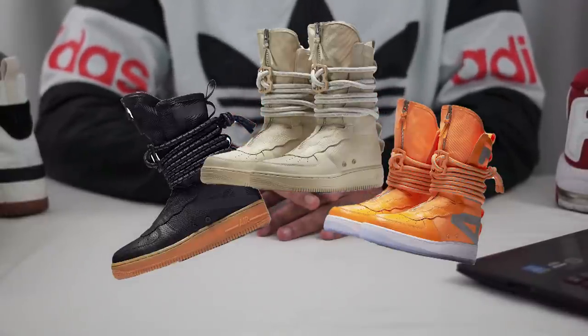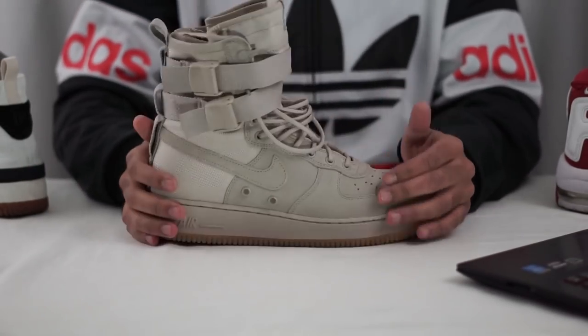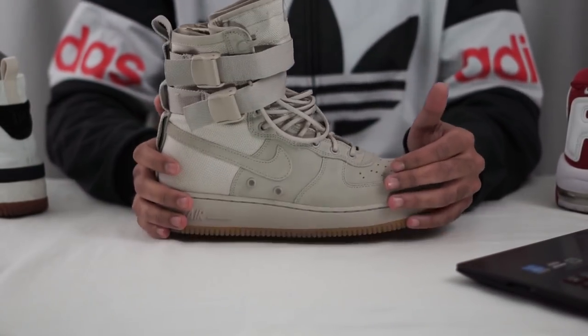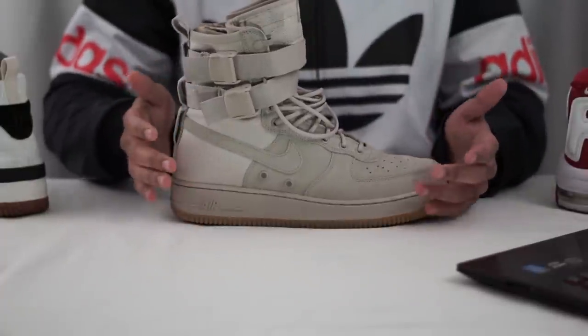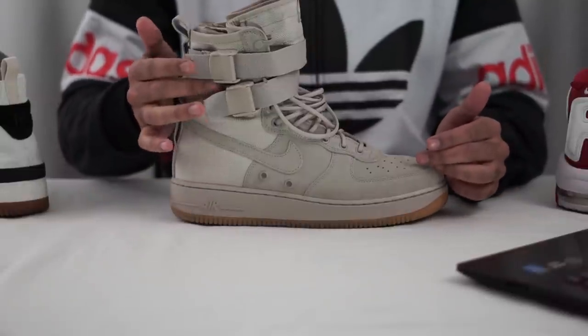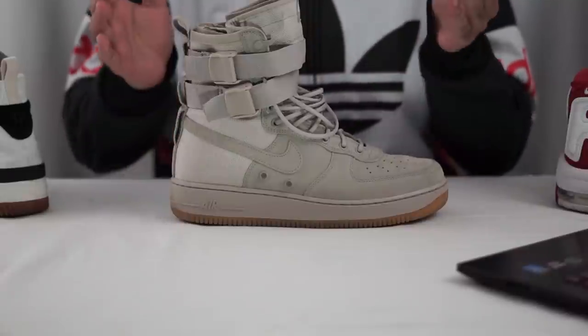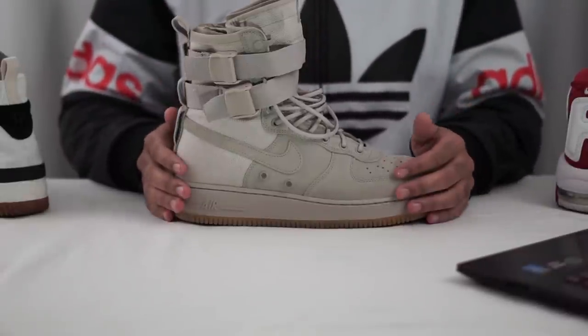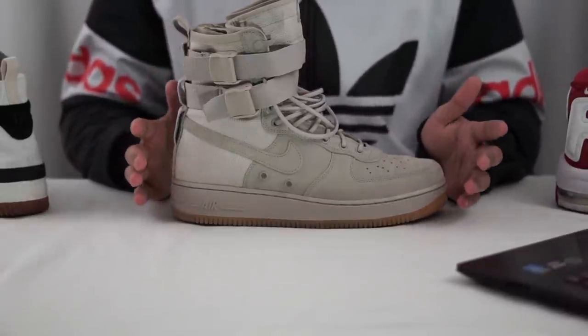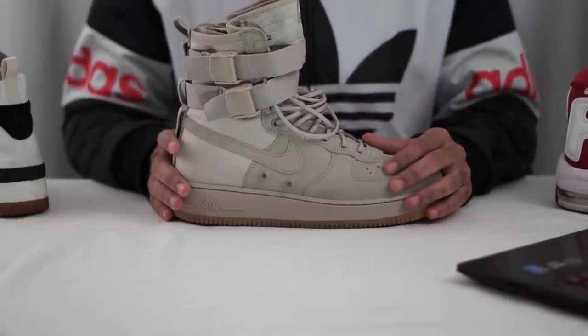My current replacement for these, for the time being, is the Special Field Air Force One string — the original version, also known as the SF AF1. It released in plenty of colorways. This version didn't even come with the paracord strap, but I like this color so much it didn't even matter to me. I say 'for the time being' because I may actually cop the SF AF1 High when they come out — we'll see how I'm feeling at the time.